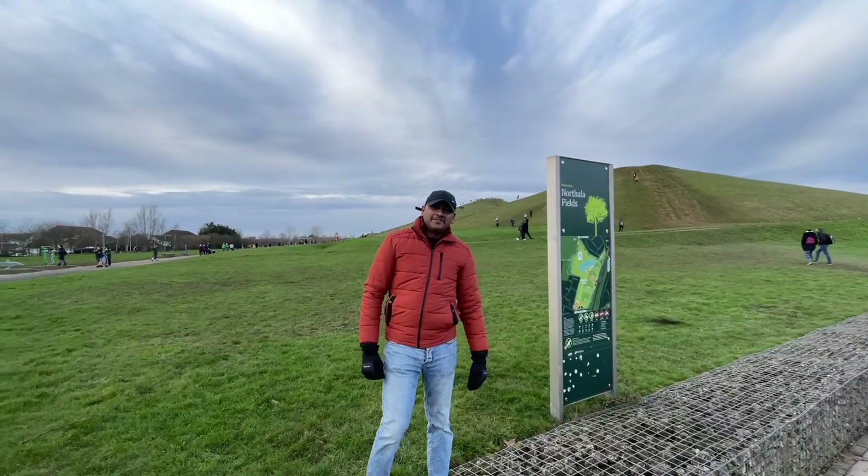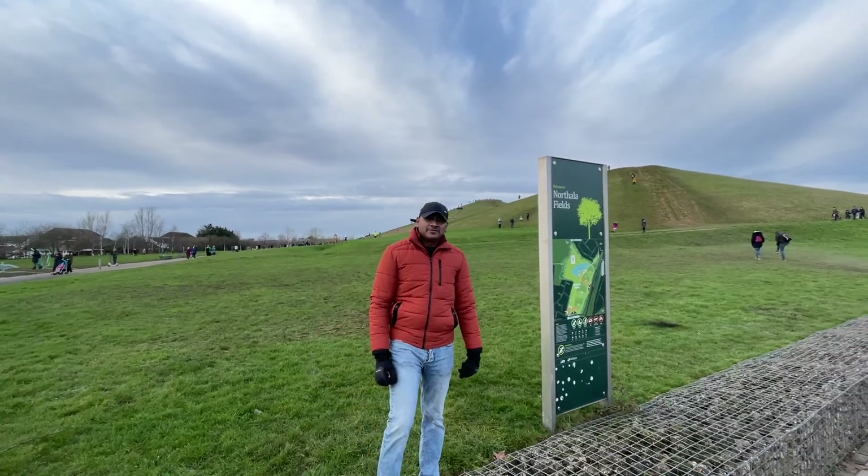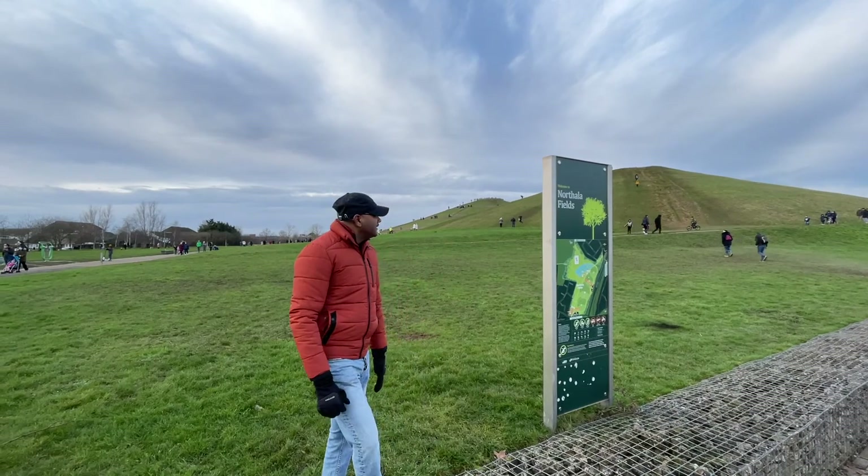Hi friends, welcome to another video. We are now in North Hala Fields — it's also called South Hala Heartline Park. This is North Hala Fields.